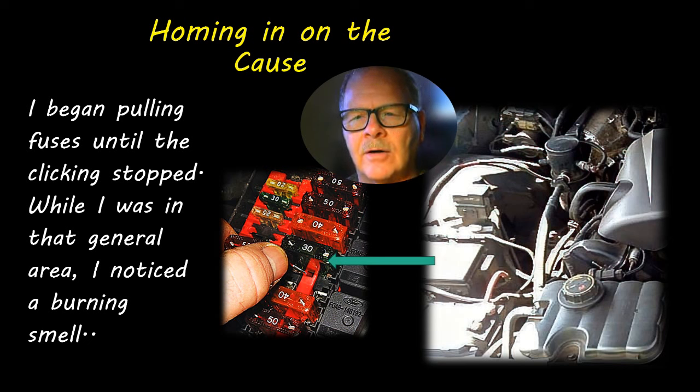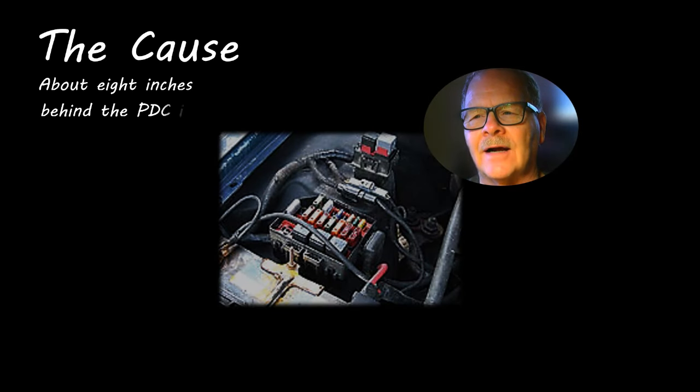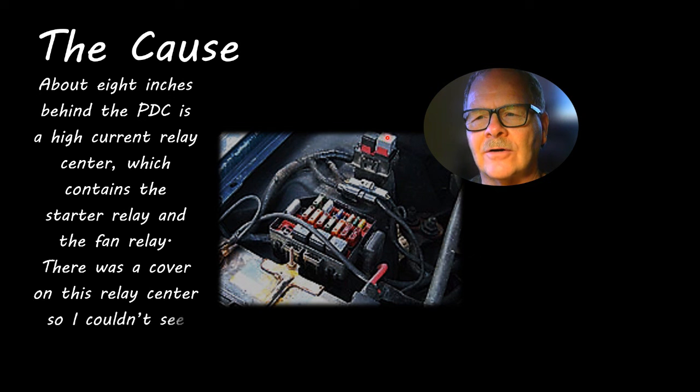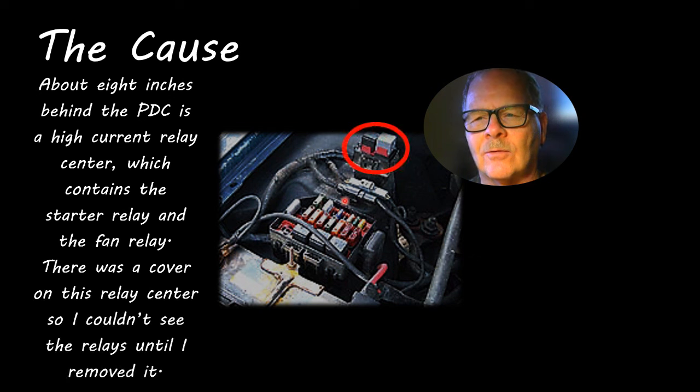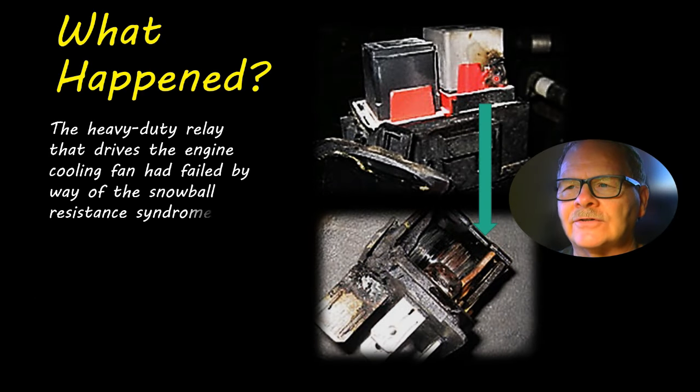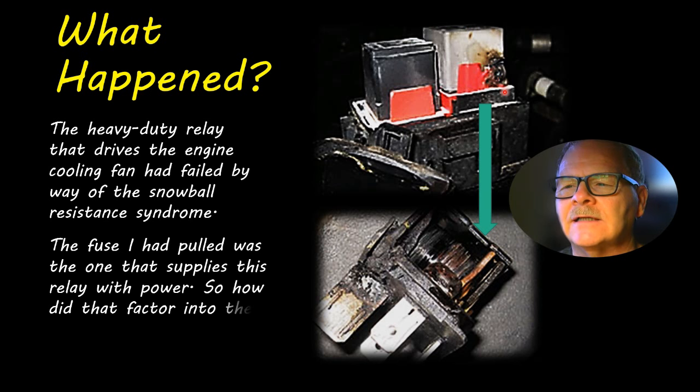The high current relay center is about eight inches behind the fuse panel, and now I had my nose right over that area. There was a little plastic cover over the starter relay and the big fan relay. I pulled that cover, and that relay was blistered, burned, hot — it had just destroyed itself. The snowball effect of oxidation and heat keeps getting worse: more resistance, more heat, until crazy things happen.